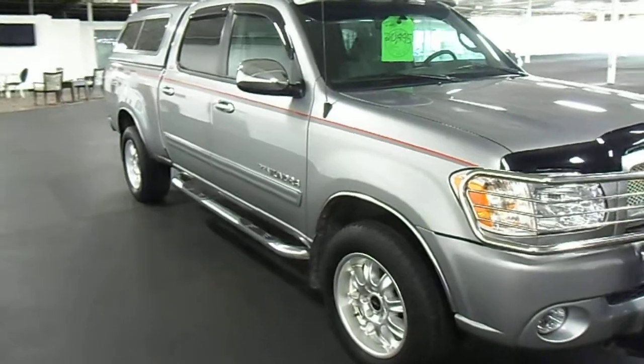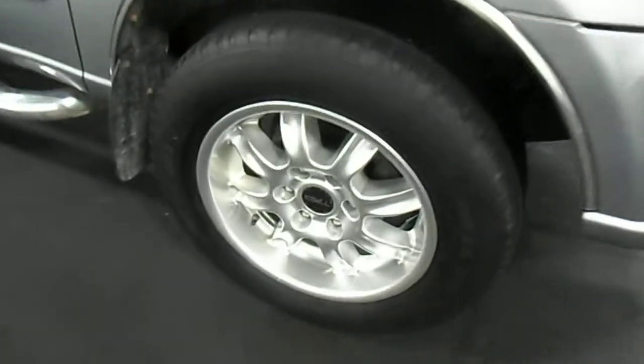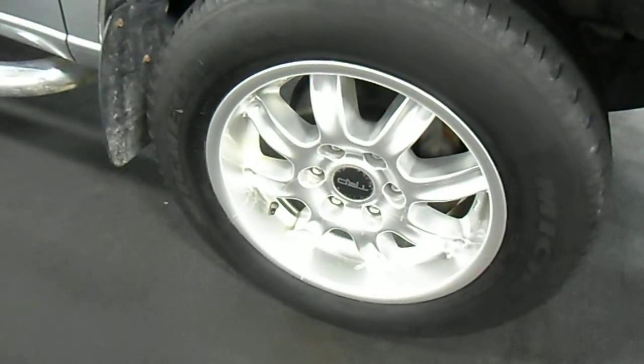It has running boards. Take a look at the rim package and the tires — Toyota Racing Design rims.